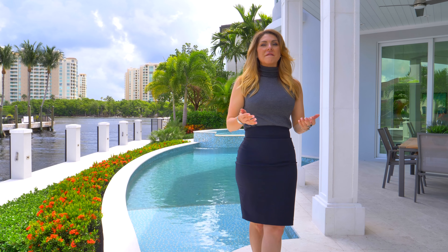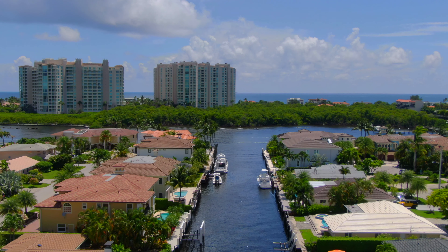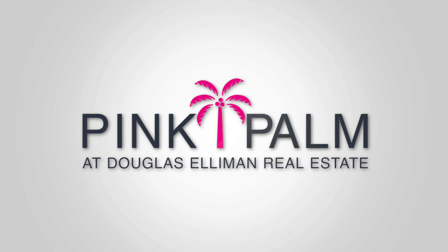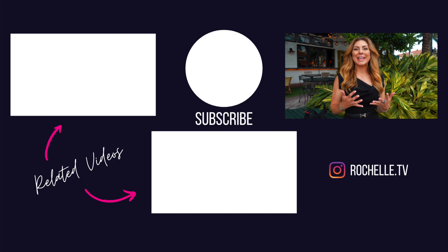Such a beautiful residence, and it can be yours fully furnished and turnkey — linens and everything that you need to call it home is ready for you. I really appreciate you joining us for this episode of Tuesday Tours where we toured 863 Enfield, part of the Mary Widmer Luxury Collection. I'm Rochelle LeCavalier bringing you the very best of Boca Raton luxury real estate. See you next time.